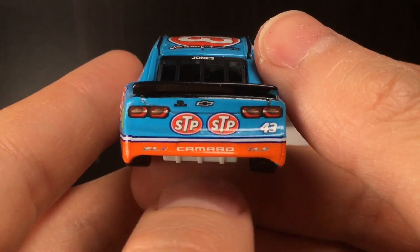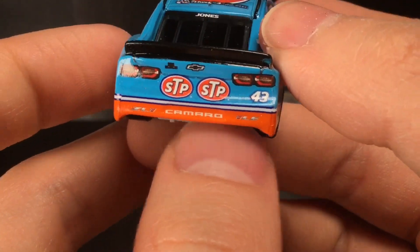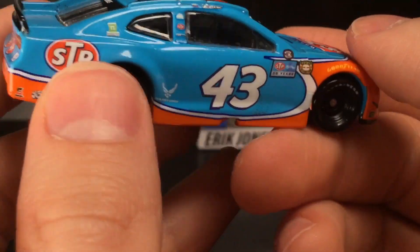Going to the back end of this diecast — you get double the STP logo in the back, the 43 right there. It's the Camaro ZL1 1LE. You get the black spoiler there.